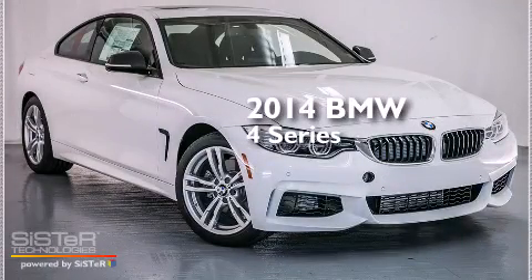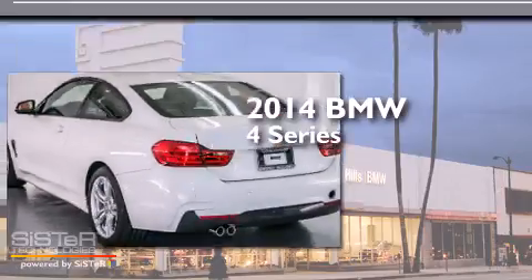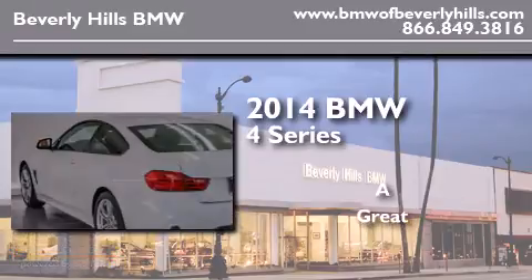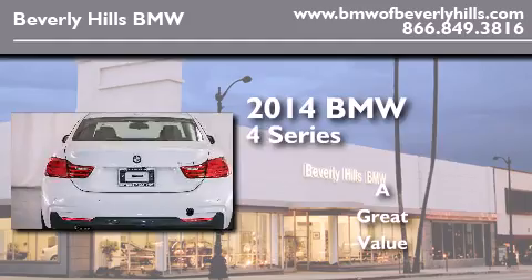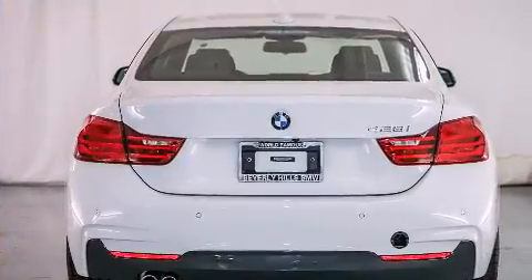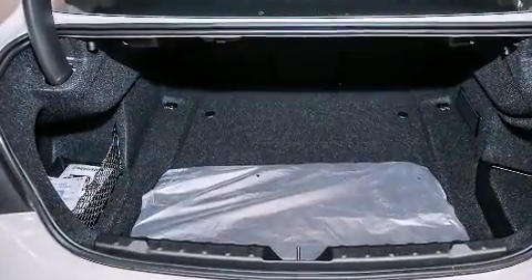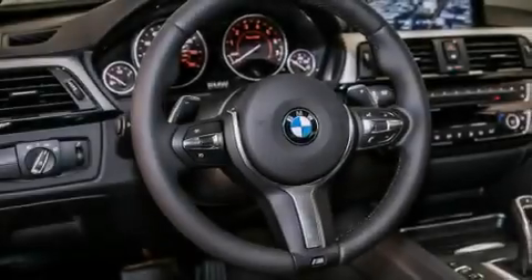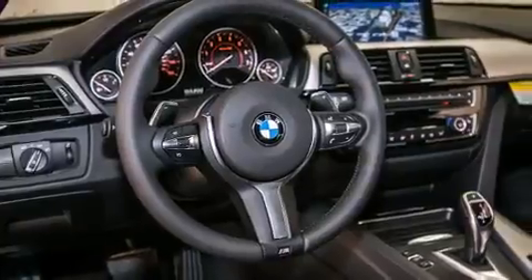This is a brand new 2014 BMW 4 Series. Its top features and packages include a navigation system, BMW apps, a power moonroof, heated seats, and the M Sport package.